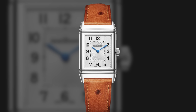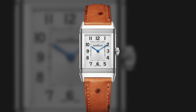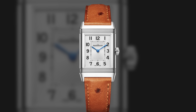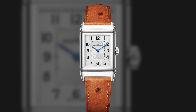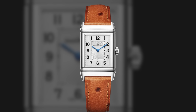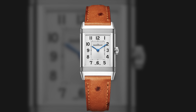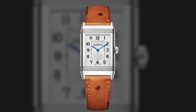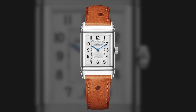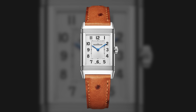It's truly iconic and people always ask me: which would you choose — Tank versus Reverso? I've gone back and forth quite a bit but I think my choice would be the Reverso. You're getting an iconic approach to design, it's a great conversation starter, and unlike Cartier which is sometimes seen as more of a fashion or jewelry brand, JLC is a true watchmaker. For someone really into fine watchmaking, this is more in alignment with what I care about.